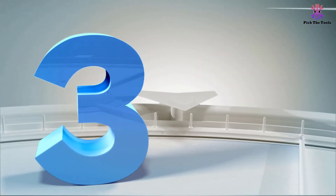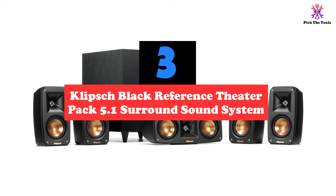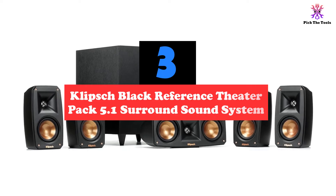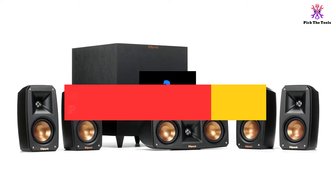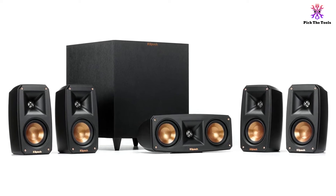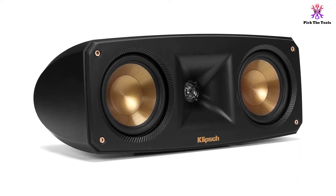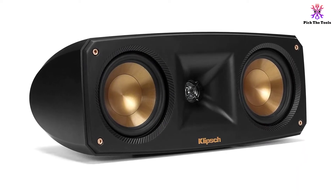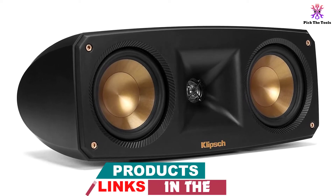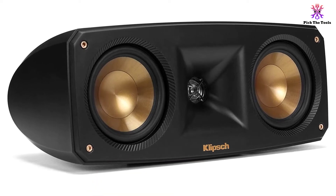At number 3, we have the Klipsch Black Reference Theater Pack 5.1 Surround Sound System. This is a 5.1 channel system, which means that you get 5 speakers to go along with 1 bumping subwoofer that delivers great low-frequency sounds for smaller rooms. For $500, you'll get terrific sound despite the subwoofer being wireless. Don't be fooled by the small size of the speakers, however, as these speakers do an excellent job of providing excellent sound.